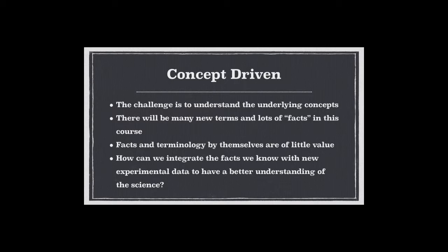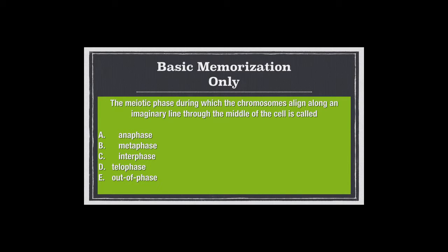Let's do a couple of sample questions to show the range of difficulty. Basic memorization question: the meiotic phase during which chromosomes align along the imaginary line through the middle of the cell is called what? Metaphase. You know that — but you can answer that without having a clue what's really happening in the cell. You just memorize the picture, chromosomes in the middle, called metaphase. This is just a basic memorization question.